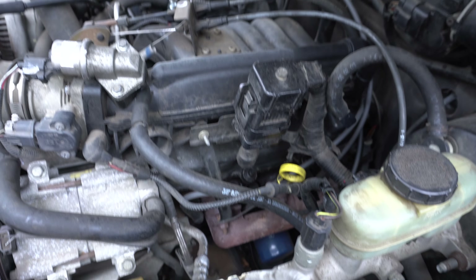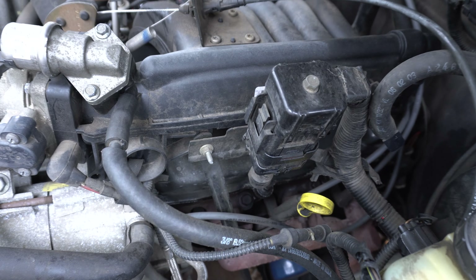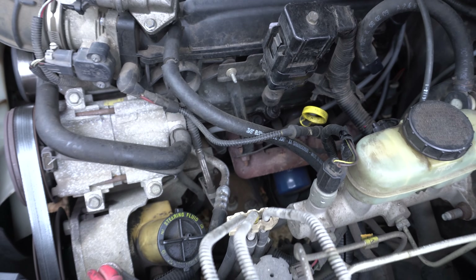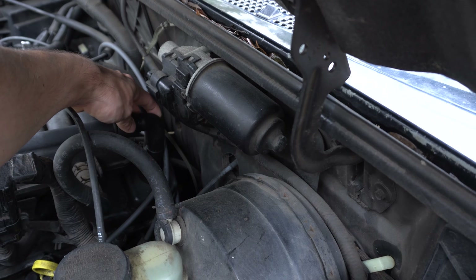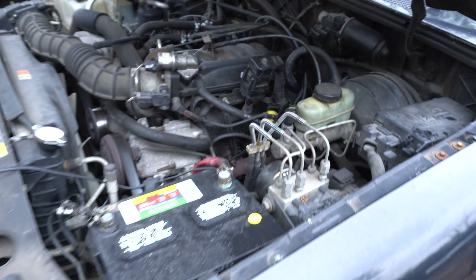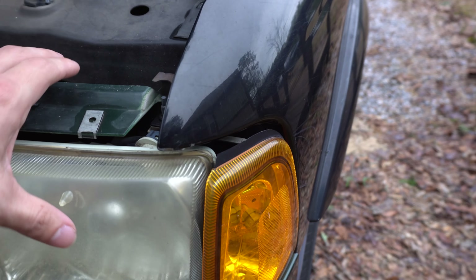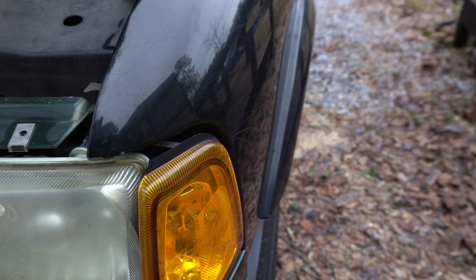I also need to replace the valve cover gasket, which is a bit of a pain on this truck. The PCV valve hose also needs to be replaced as it's super soft and just bends and collapses under pressure. The last thing I need to figure out is the alignment of the headlights for the body gap issue, but that's minor.